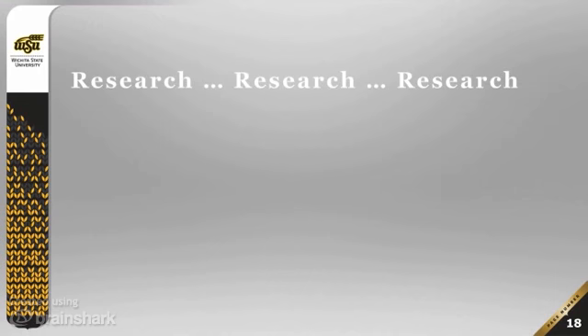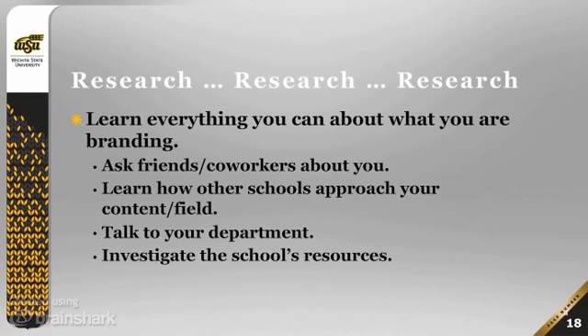Then you need to start researching. Research everything you can about the thing you're branding. If you're branding yourself, ask your friends and co-workers about you — how do they see you, what do they see as your strengths, and what words would they use to describe you if they were trying to distill down who you were in just a few words?